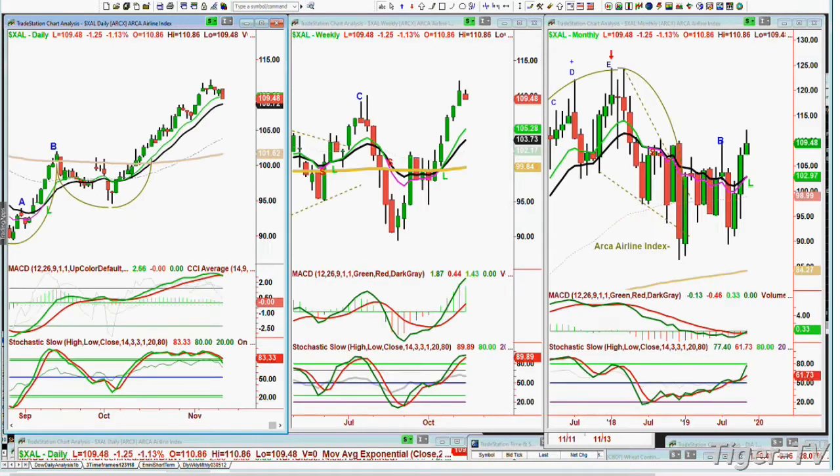The question came up about the XAL — the ARCA airline index. I've not updated this: there's a C, a D, then a new A, B, C going into a D, then an instant restart going to another D. I'll be teaching this in my webinar. The XAL is down $1.29 today at $109.45, trading very nicely over the last few months since the August low just under 90 — and now it's at 109, from a high of 112.15 just four days ago.